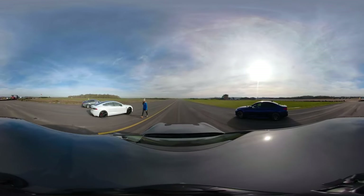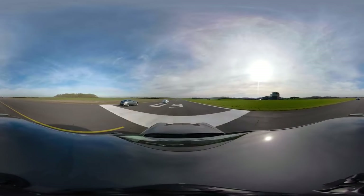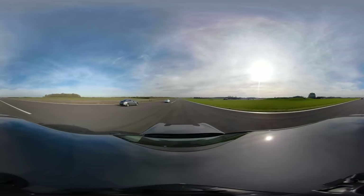On with the race. All good start, but that Tesla's so quick! Come on, Mercedes! Dropped the Porsche, the BMW has just not done anything.